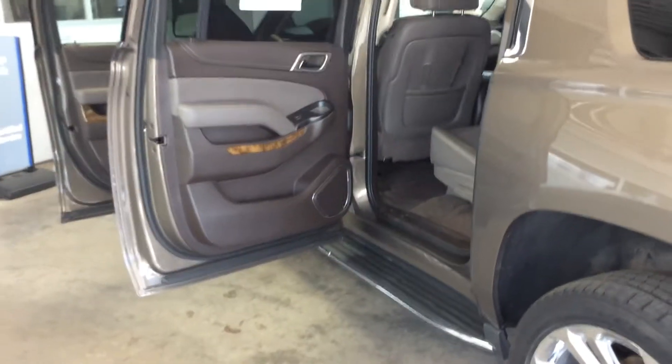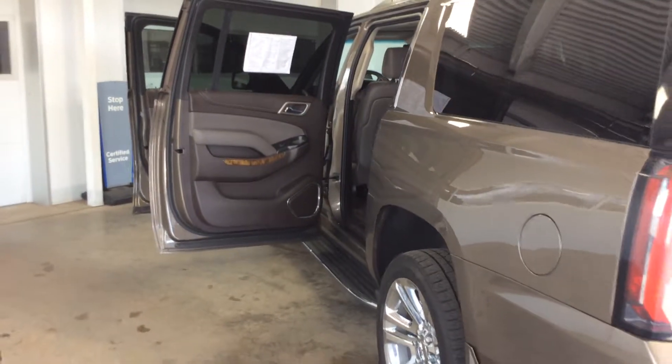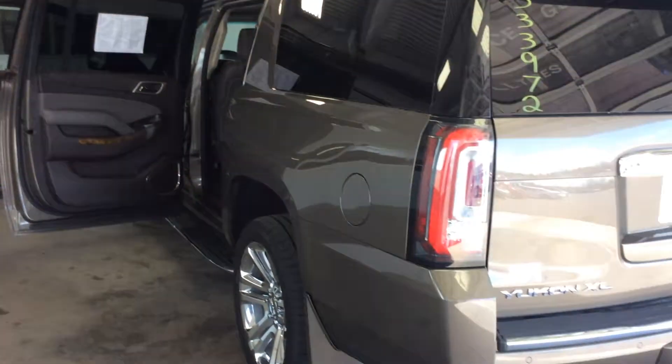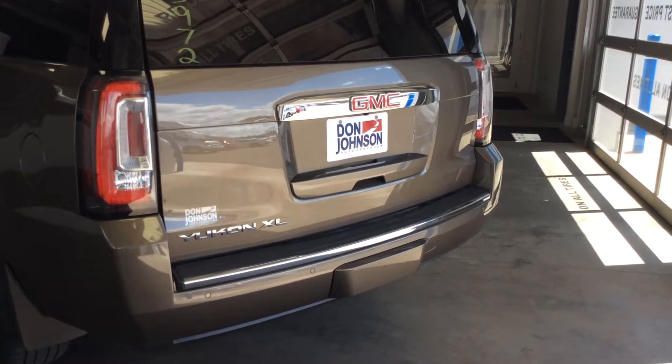Once again my name is Dan at Don Johnson Motors. My direct line is 715-475-1433 if you'd like more information about this vehicle. Thank you for shopping Don Johnson Motors.